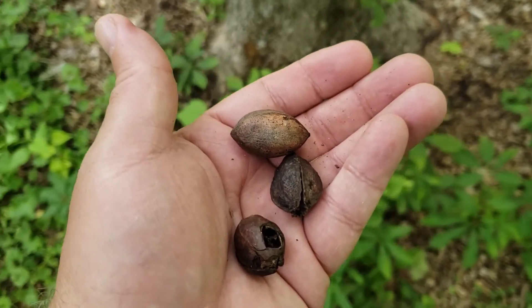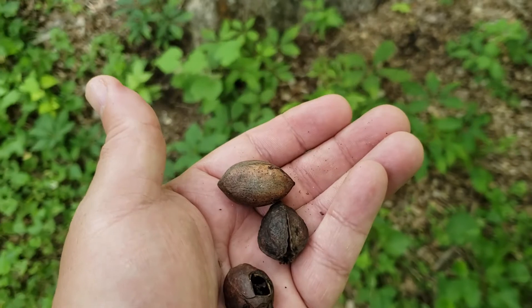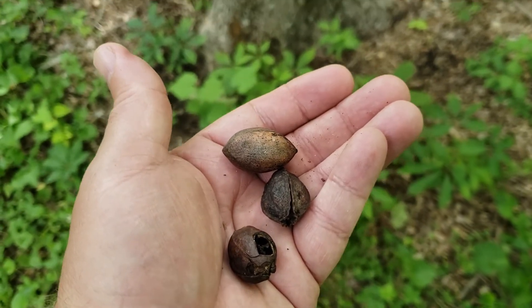So if you're interested in an attractive, long-lived, large tree with the potential for some good nut production, pecan is a good choice.